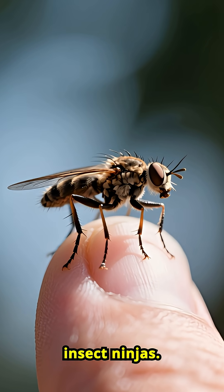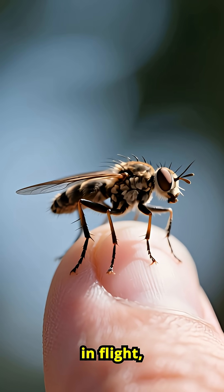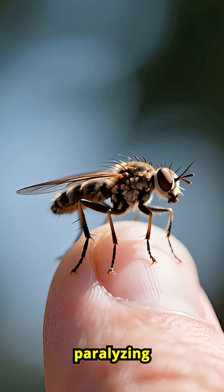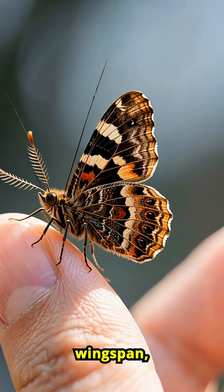Robber flies are like insect ninjas. They can catch prey mid-air in flight, stab them with a needle-like proboscis, and inject paralyzing venom and digestive enzymes.